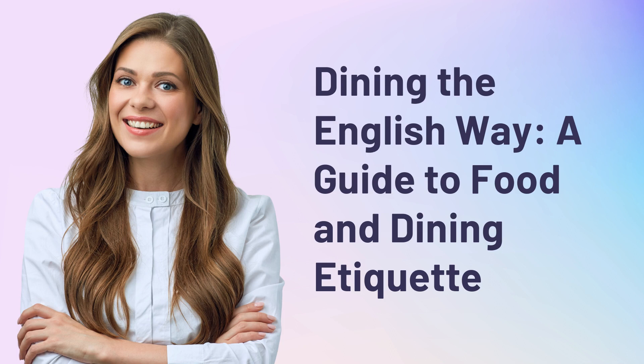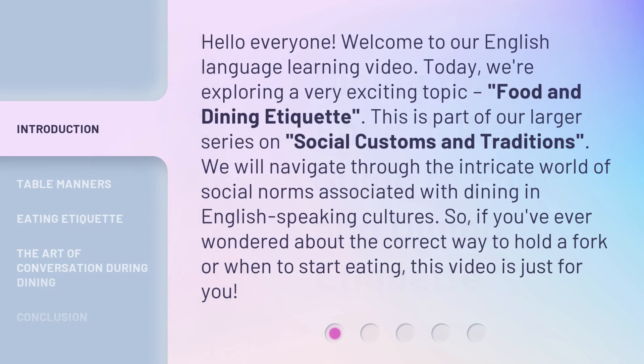Dining the English Way: a Guide to Food and Dining Etiquette. Hello, everyone. Welcome to our English language learning video. Today, we're exploring a very exciting topic: food and dining etiquette. This is part of our larger series on social customs and traditions.